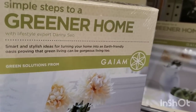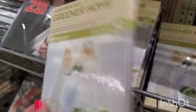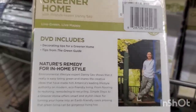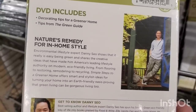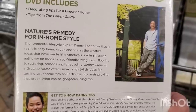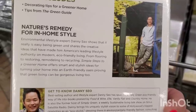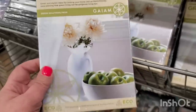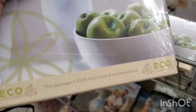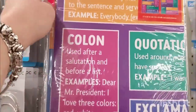Here's a DVD — 'Simple Steps to a Greener Home' with lifestyle expert Danny Seo from Gaiam. It covers green solutions, decorating tips for a greener home, and nature's remedy for in-home style. Danny Seo shows that it's easy being green and shares creative ideas that have made him America's leading lifestyle authority on modern eco-friendly living. And look at the packaging — it's paper, 100% recyclable and biodegradable.